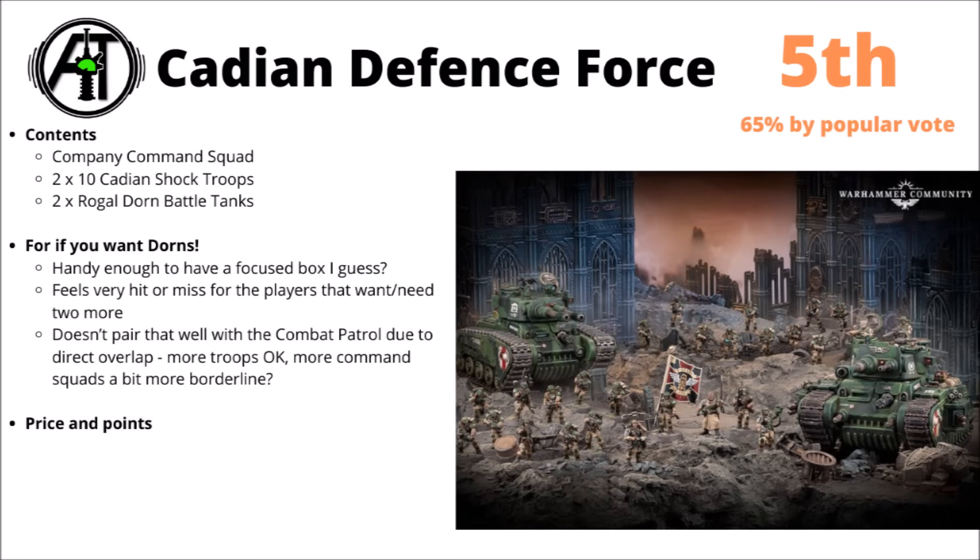Moving on, and voted in fifth place, was the Cadian Defence Force. It was voted second last by you guys, but this is an absolute far cry from the Space Marine box set. That one was rated at 45% approval — by far the lowest. This one is all the way up to 65, which is not too bad when the top boxes only got 78.